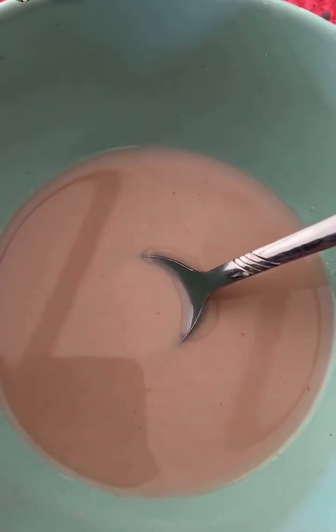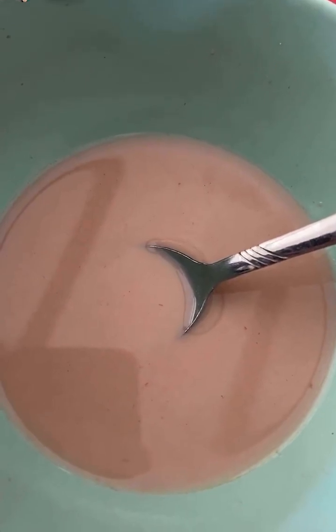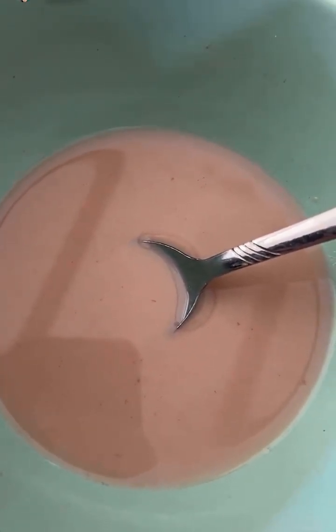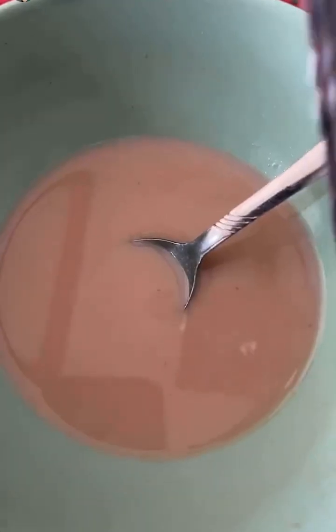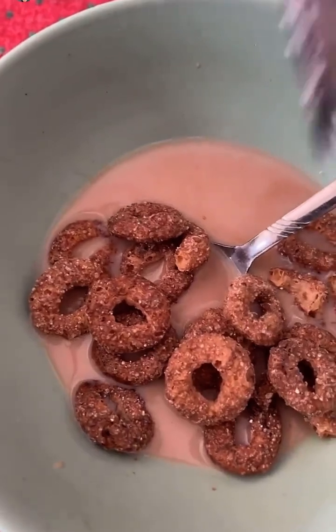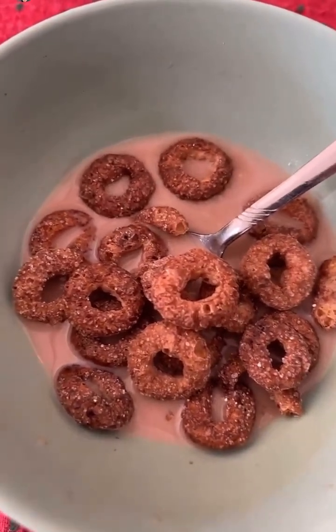First bowl down. The chocolate milk's nice, but my mouth has been assaulted, and I think I have to take out my anger on the remaining cereal. All right, I'll give them a second chance. I'm a benevolent cereal eater. Let's see how it goes this time, though.